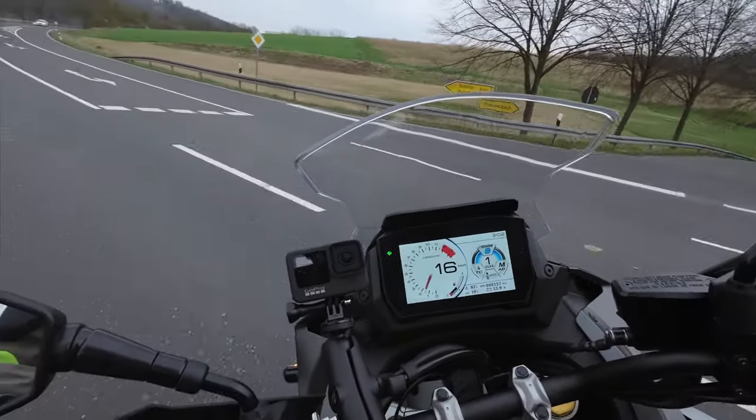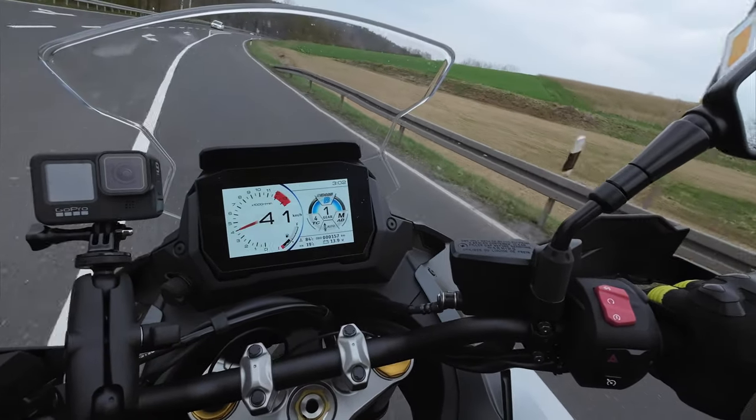It's definitely got the technology because this suspension is making a terrible rural German road into a racetrack. This thing is lovely. Six kilometres — I told you it was going to be a short video.